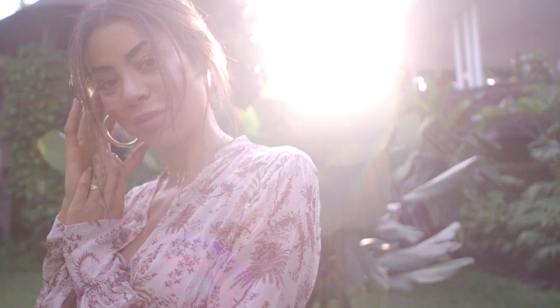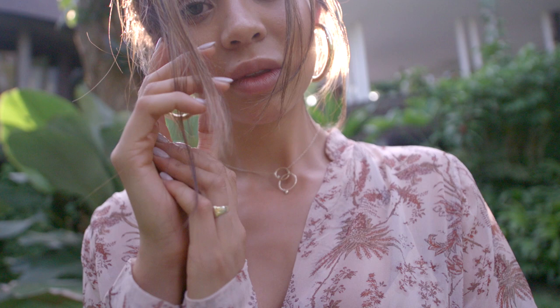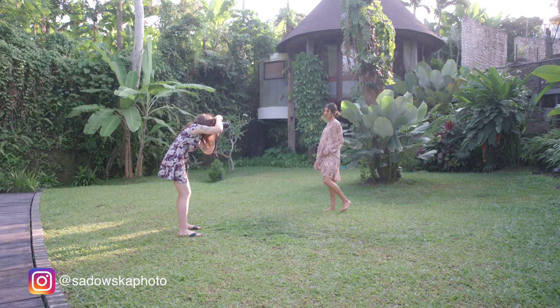If you follow me on Instagram you would have known that I am in Bali right now, creating some awesome content. One of my first stories I got to shoot here was this awesome fashion story at a beautiful villa that the model's friend was taking care of.